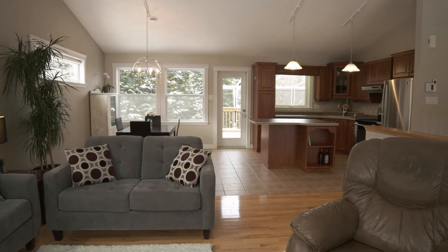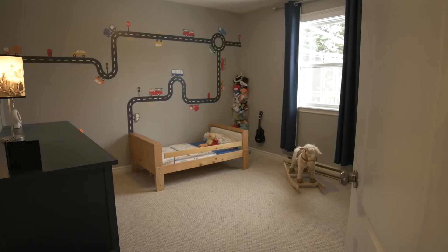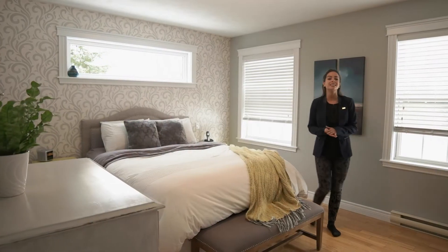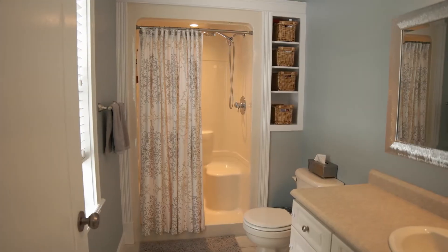Welcome to 9 Tourists. Down the hall you'll find the guest bathroom and three bedrooms, including this spacious master bedroom with a beautiful accent wall and your own ensuite bathroom.